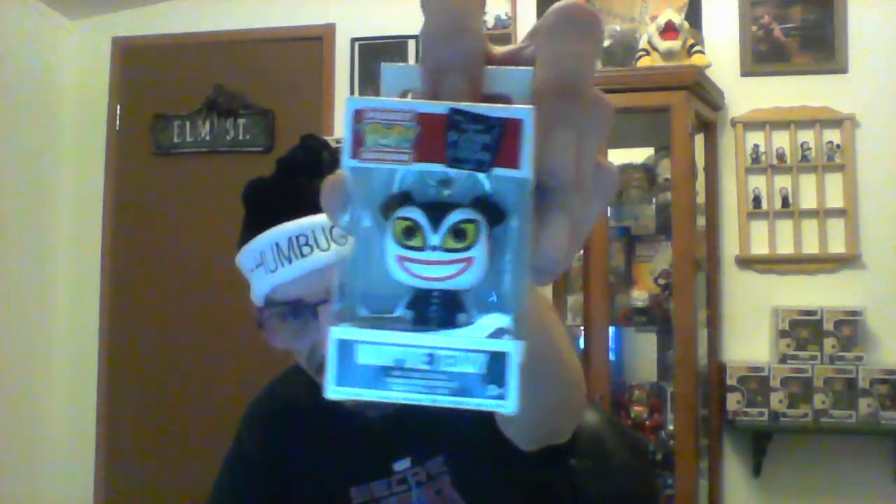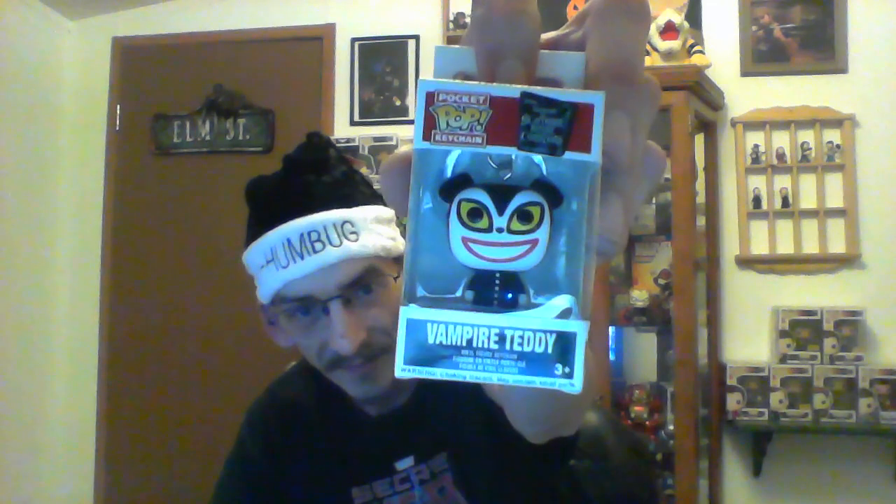Next we've got a Pocket Pop of Vampire Teddy from Nightmare Before Christmas. I always love Pocket Pops — this is like my fourth one.